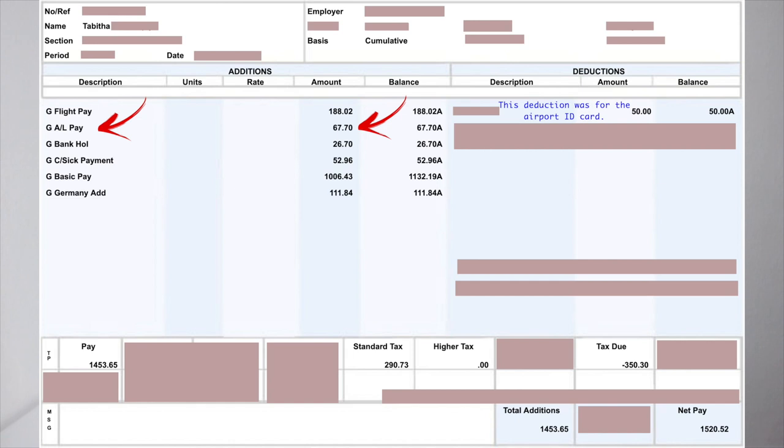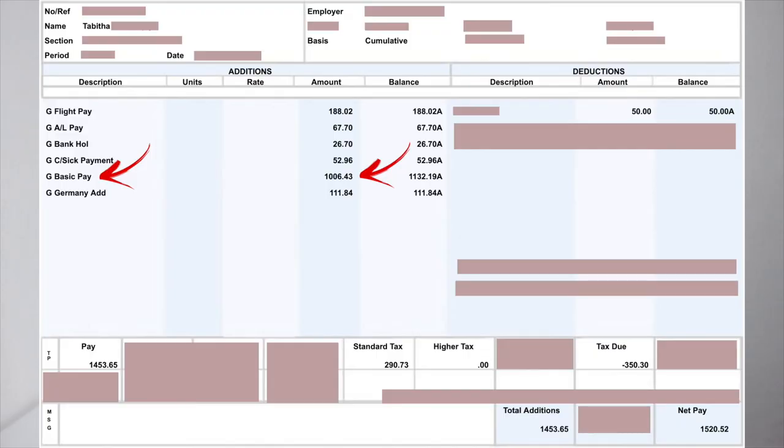A/L pay is annual leave — they actually put some annual leave days on my roster at the start, which they did for everybody. Annual leave was 67.70, bank holiday 26.70 — even if you fly on a bank holiday they still have to pay for that. Sick pay was 52.96; there's a limit on how many sick days you get paid for. I had sinus problems — you really shouldn't be flying with a cold, it's just not safe.